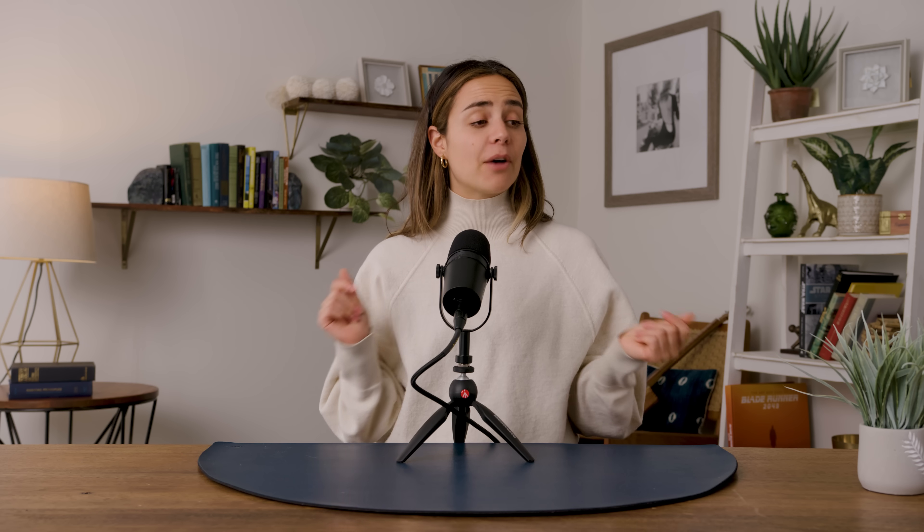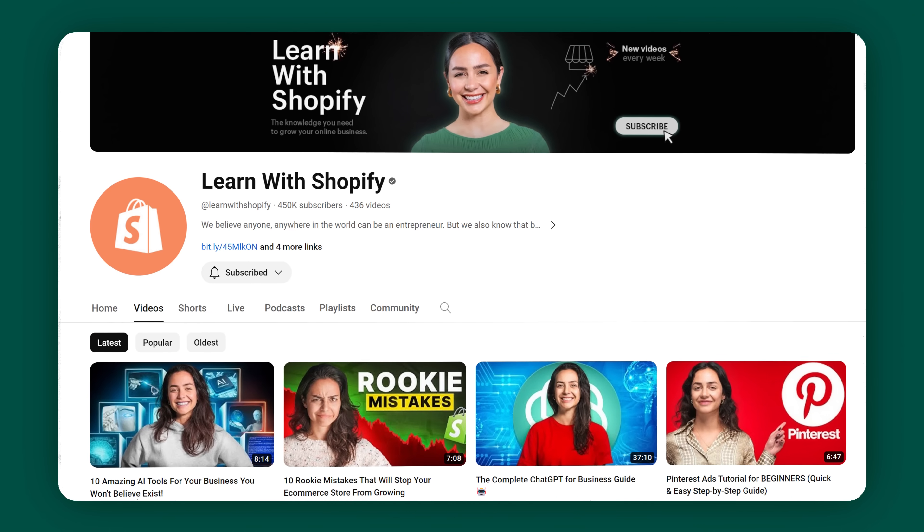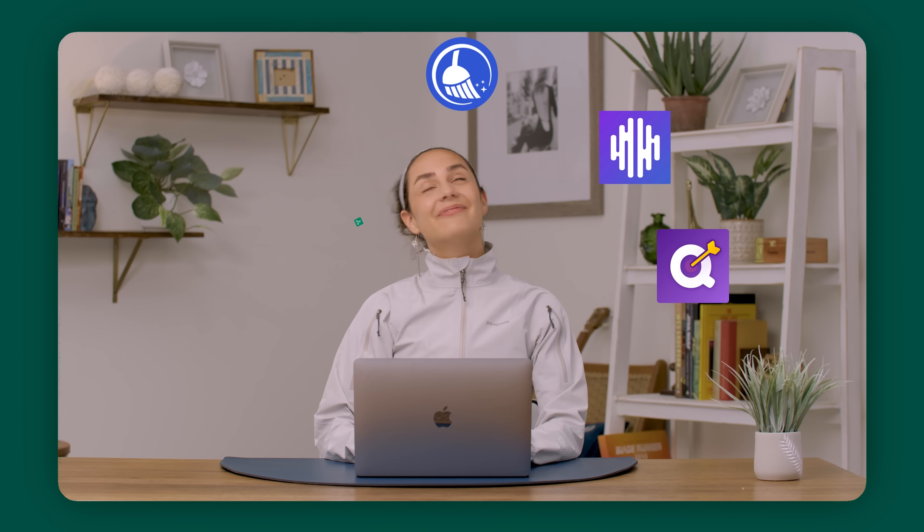If you're finding this video helpful so far, please consider giving it a like — it's a small thing that makes a big difference. The YouTube algorithm seems to like that kind of stuff. And don't forget to subscribe because we have videos just like this every week that will help you as a professional and as an entrepreneur.